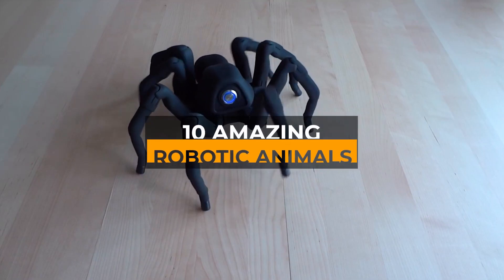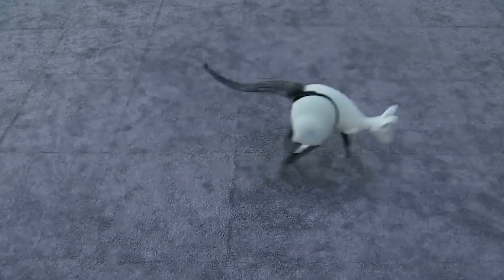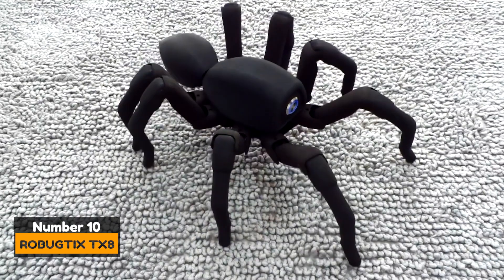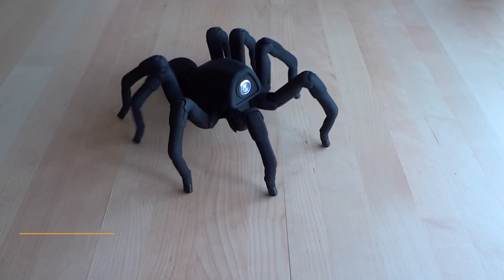In today's video we will be talking about 10 amazing robotic animals you must see. Not only do they look like robots, but they also act like the animals they imitate. Number 10: Robug tick TX-8. This tarantula robot toy does not only look like a spider, but it also moves like one.